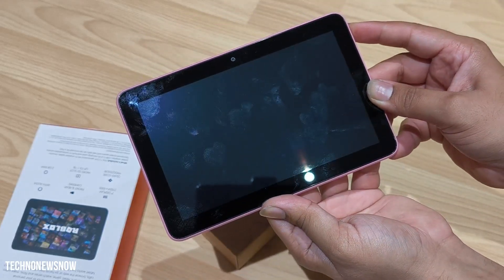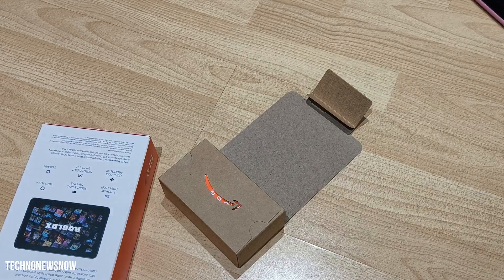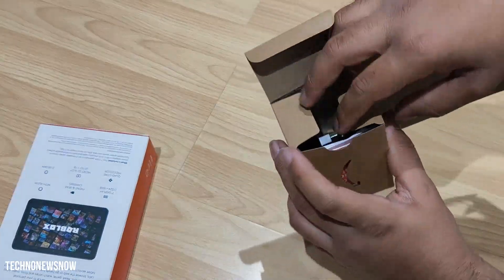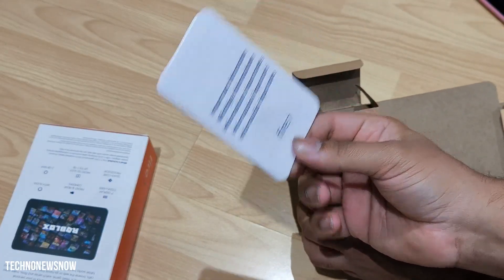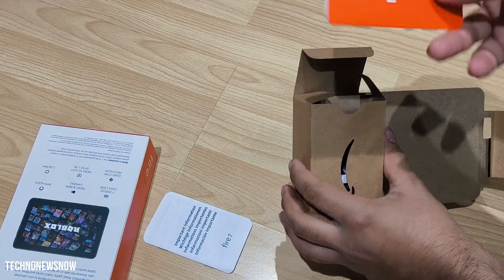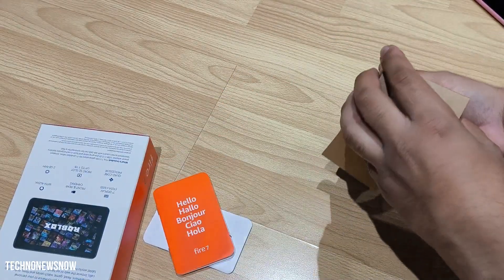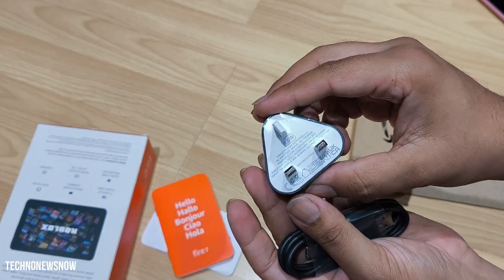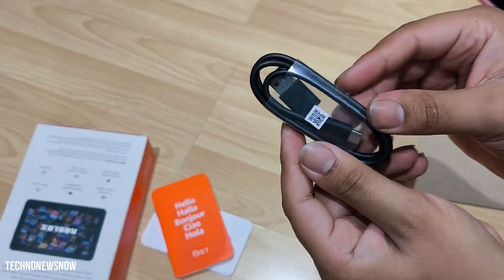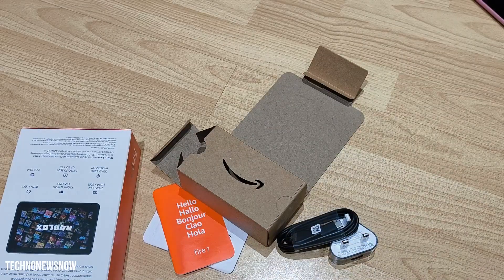It's completely dead so we're going to charge it up, and then we're going to get straight into the hack. Inside the box we also get a quick start guide, an important information card, and the Amazon plug — a 5-watt charging plug with USB Type-A to USB Type-C. Let's charge it up and then go straight to hacking the Amazon Fire tablet.